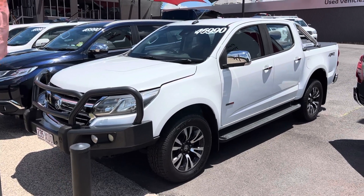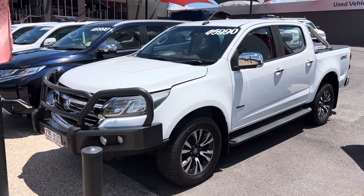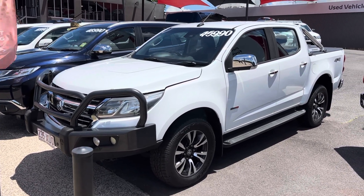G'day, Gary and Judy Hayden here at Pacific Toyota giving you the personalized high definition video tour on our 2017 Holden Colorado LTZ.